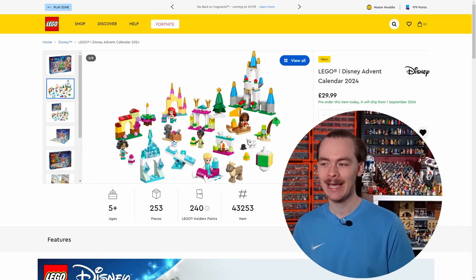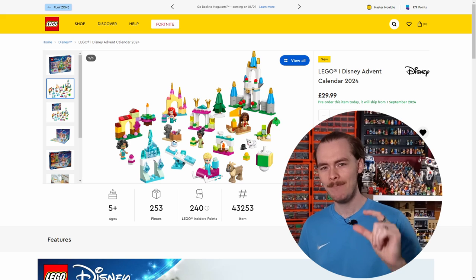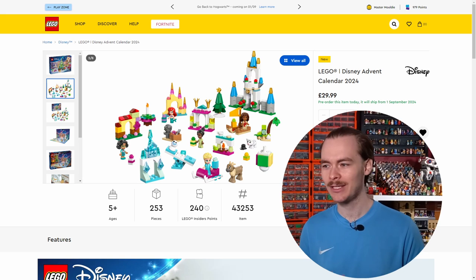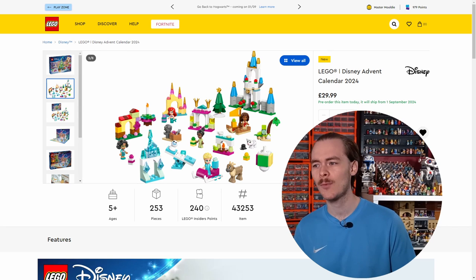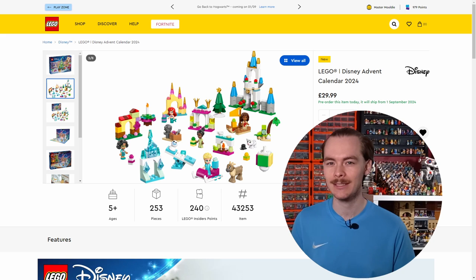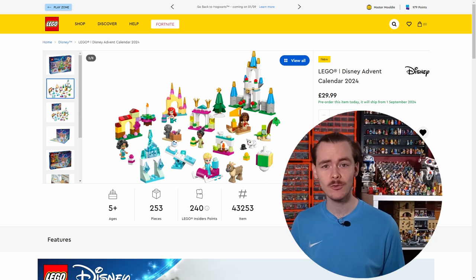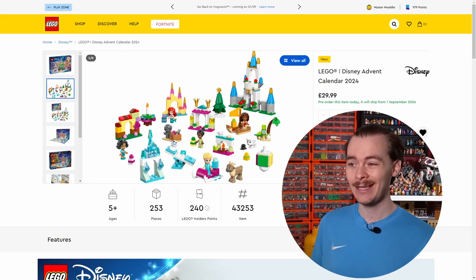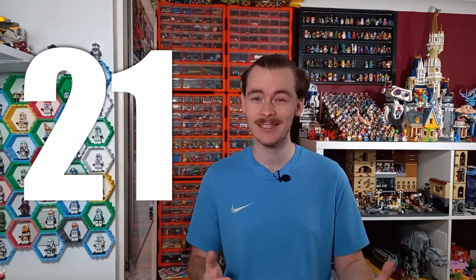The Lego Disney advent calendar is definitely an interesting one because they've opted for mini mini dolls, which I haven't really seen too many times before. I think they were included in some old book sets with a miniature scene, and it makes sense to shrink the minifigures. It actually works with the advent because of how small the builds are — you're getting a Disney castle, a few stalls and surroundings. I don't see the Disney advent being very popular for the figures, so I'm going to have to say 21.